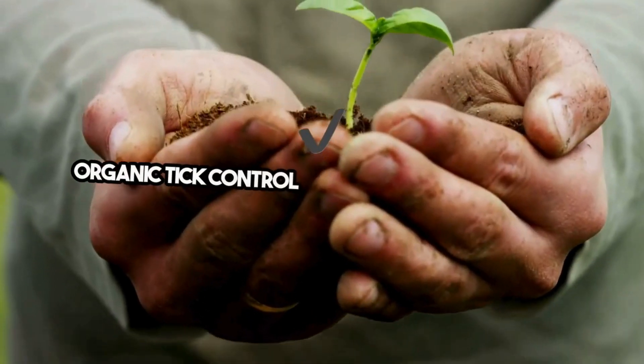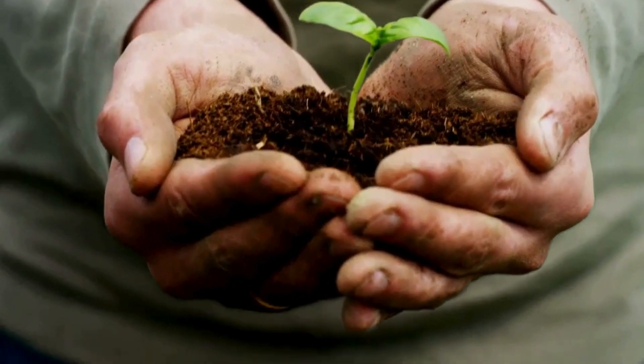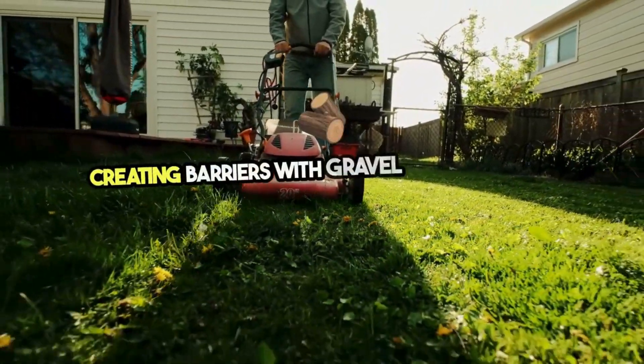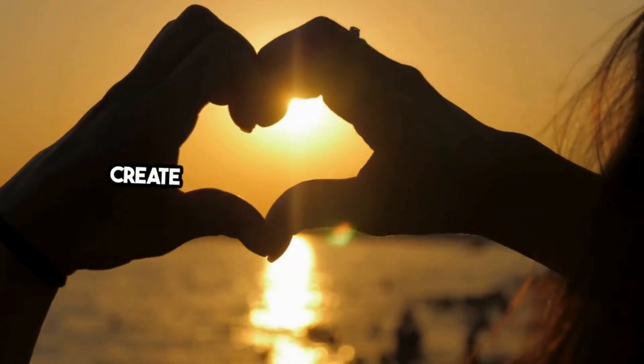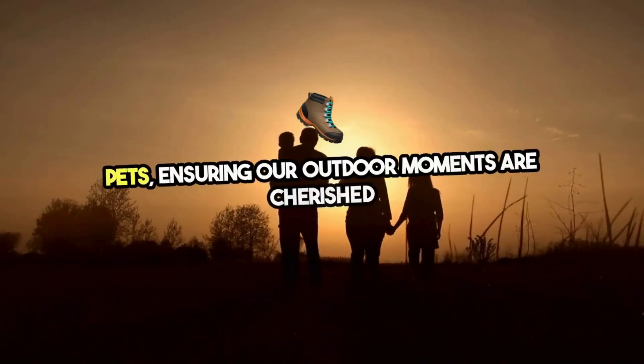Organic tick control isn't just about what you apply — it's also about managing your environment. Keeping your lawn mowed, removing tall weeds, and creating barriers with gravel or wood chips can make your yard less inviting to ticks. By embracing these organic methods, we can create safe havens for our families and pets, ensuring our outdoor moments are cherished.